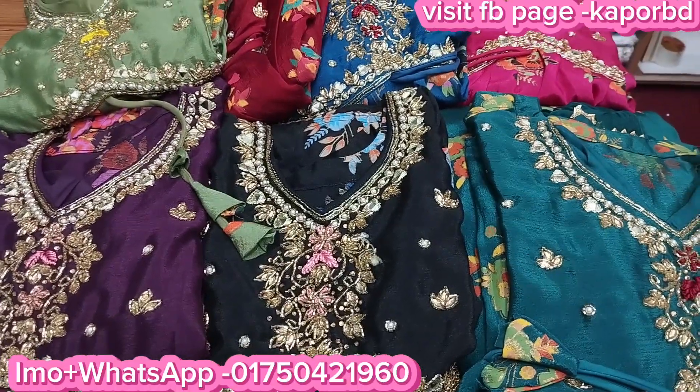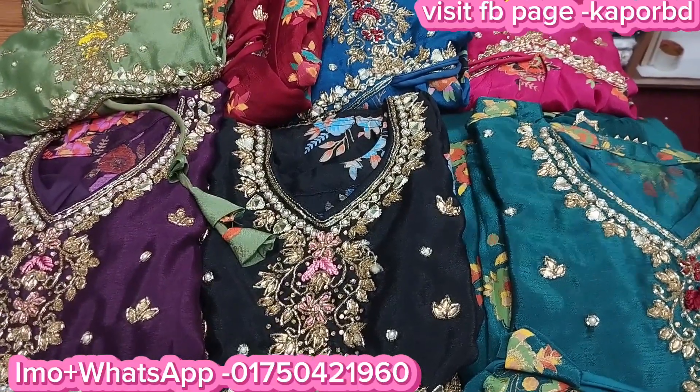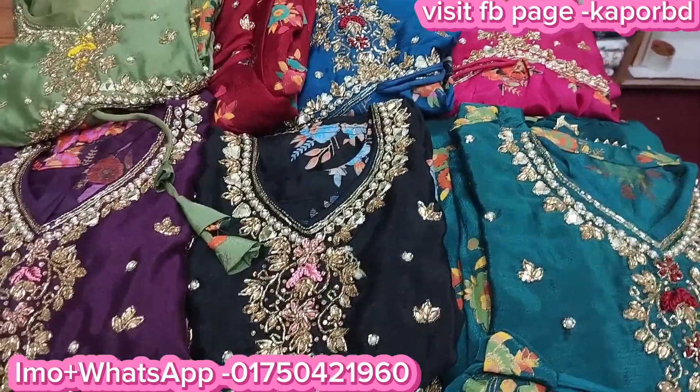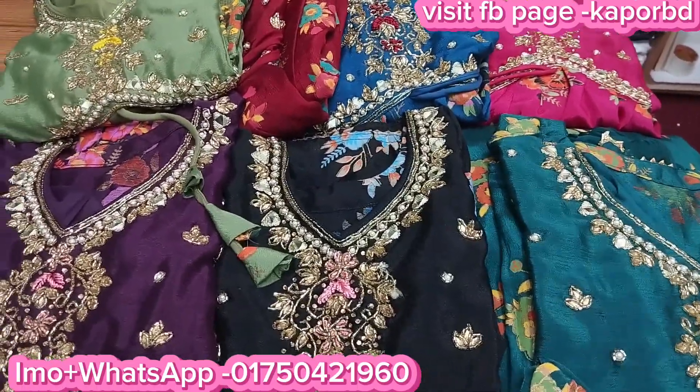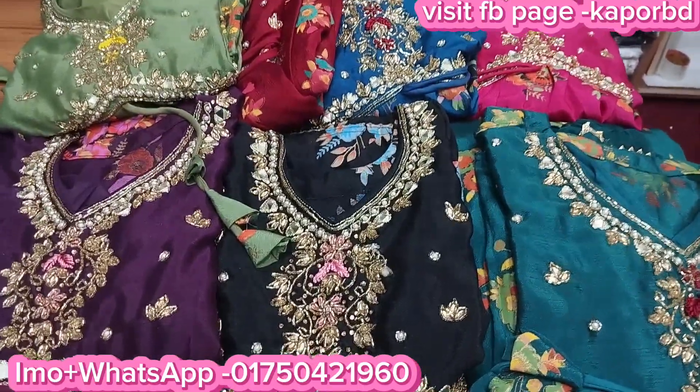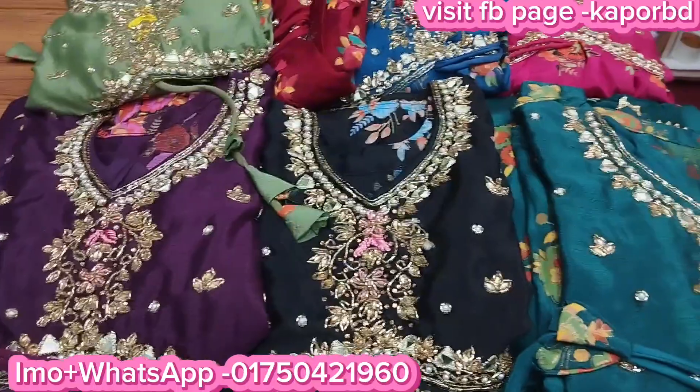Hello everyone, how are you? Welcome to Kapoor video. This is a very interesting collection. There is a lot of red outfits in this one. There is a lot of original Indian fabric material that you can see.